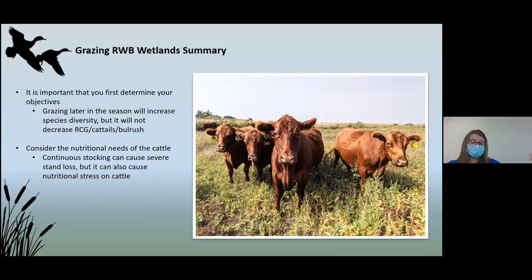It is important to determine what your objectives are before making a grazing plan — whether you want to manage or maintain the site. Grazing the site later could lead to an increase in diversity but eventually will lead to degradation if undesirable species are not being managed for. No site is alike and it may change from year to year, so you must adjust with the property. If you are continuously stocking at high rates, it can cause severe stand loss and nutritional stress on the cows — so you want a happy land and happy cows.